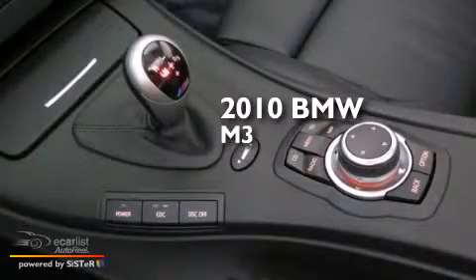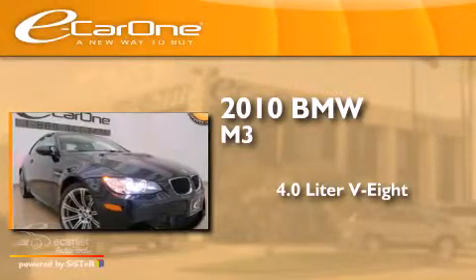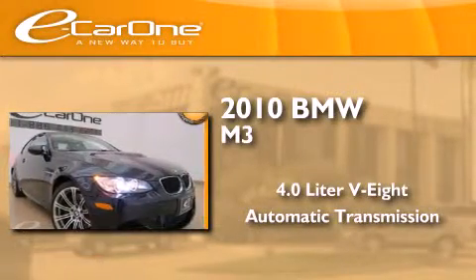This is a 2010 BMW M3. It features a 4.0-liter, eight-cylinder engine and an automatic transmission.